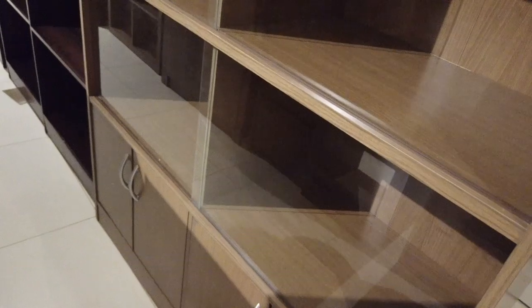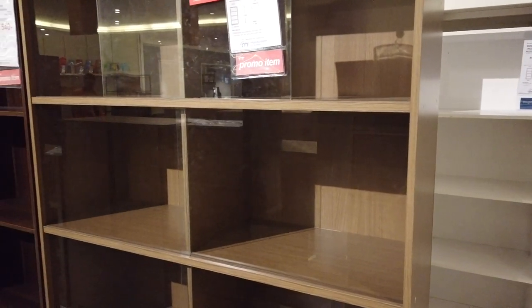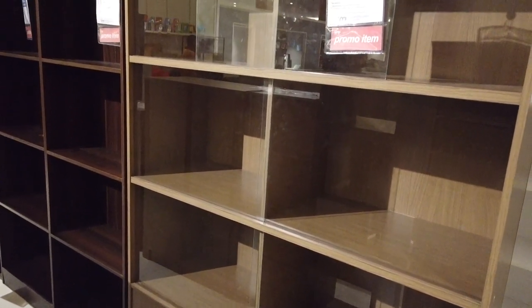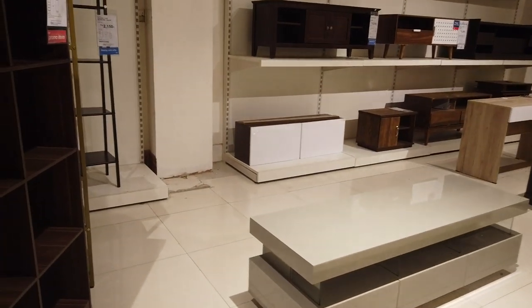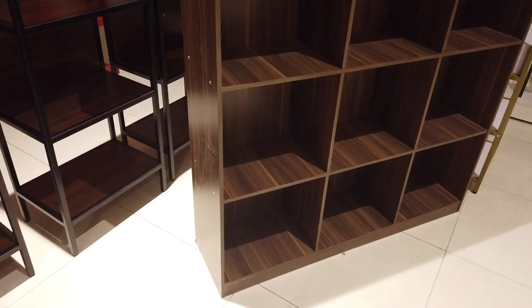They also have this — like a bookshelf but can be used as a display cabinet with glass doors. You can see it has six cubicles, all with glass doors, and you get two pairs of doors on the bottom. That's five thousand nine fifty. And you can have this display bookshelf, also known as a display cabinet — it's got four tiers for displaying your books or any stuff.